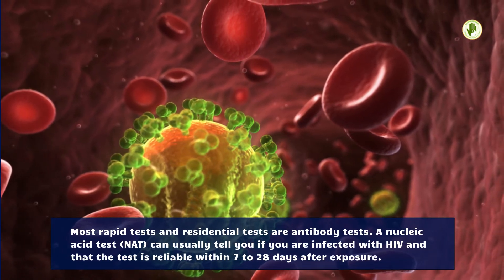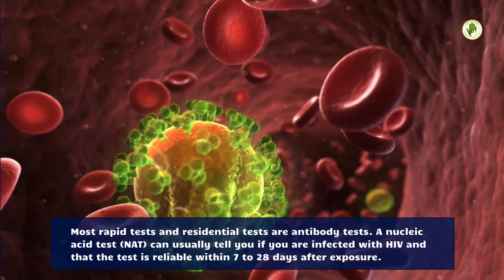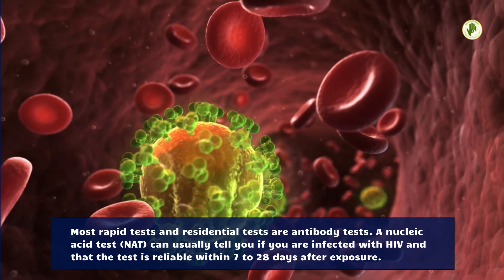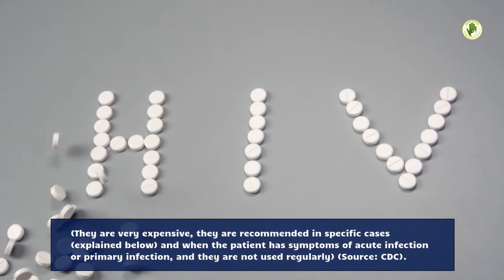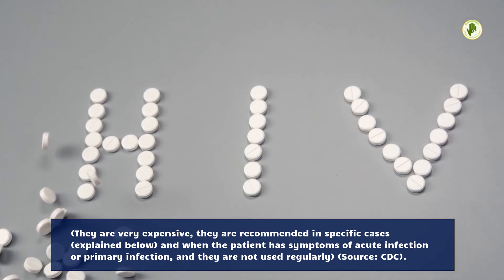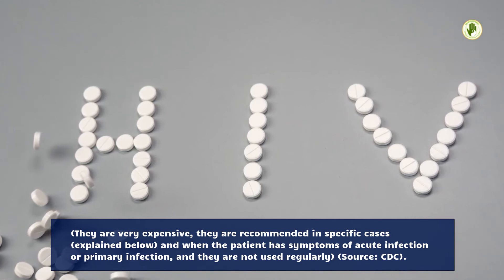A nucleic acid test (NAT) can usually tell you if you are infected with HIV, and the test is reliable within 7 to 28 days after exposure. They are very expensive and recommended in specific cases — when the patient has symptoms of acute or primary infection — and they are not used regularly.